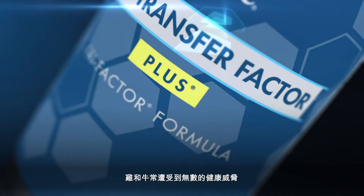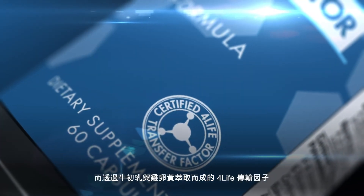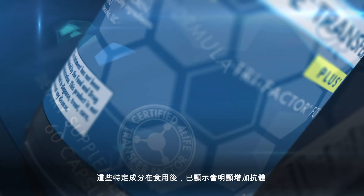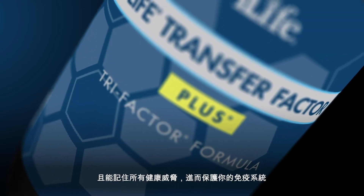Both chickens and cows are exposed to countless health threats on a frequent basis and possess heroic immune systems. For Life Transfer Factor contains cow colostrum and chicken egg yolks. These specific ingredients, when consumed, have been shown to increase antibodies, which in turn supports your body in remembering potential health threats.